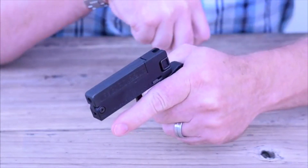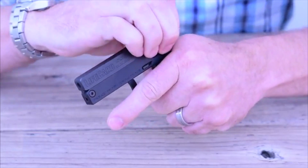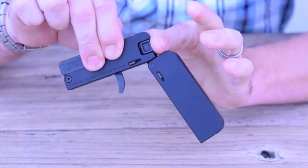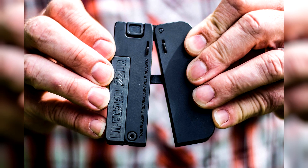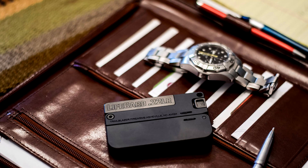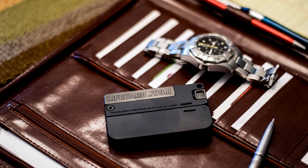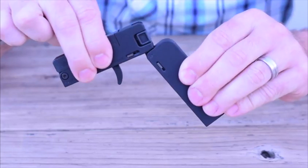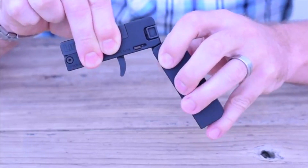The total length is 3.4 inches, the thickness is 0.5 inches, and it weighs about 0.4 pounds. Developers assure that LifeCard can easily be worn in a purse or in a pants pocket. A V-shaped groove on the top of the trunk is used as a sight. On the side of the body, there is also a fuse which blocks the trigger. The price of the gun is $400.